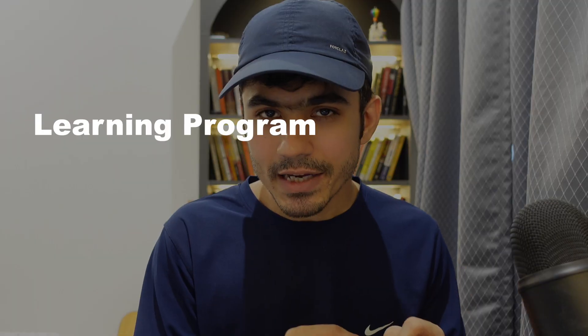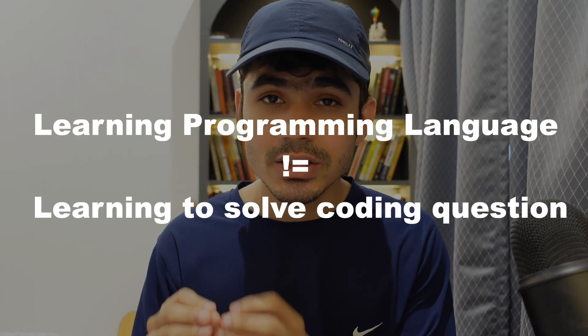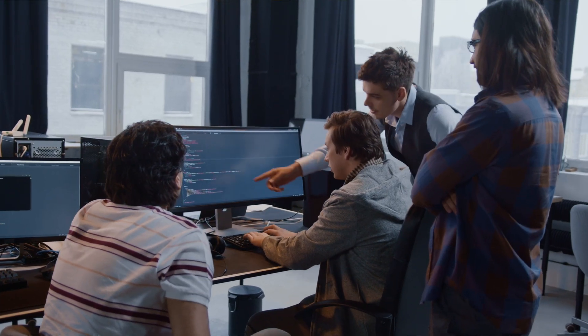First is writing programming code. This is where most people get confused. Learning a programming language and learning to solve coding questions is different. In the real world, you will write code to solve real-world problems that are relatively easier, and you can take help from Google, ChatGPT, or Stack Overflow. But to pass coding rounds, you need to prepare differently.